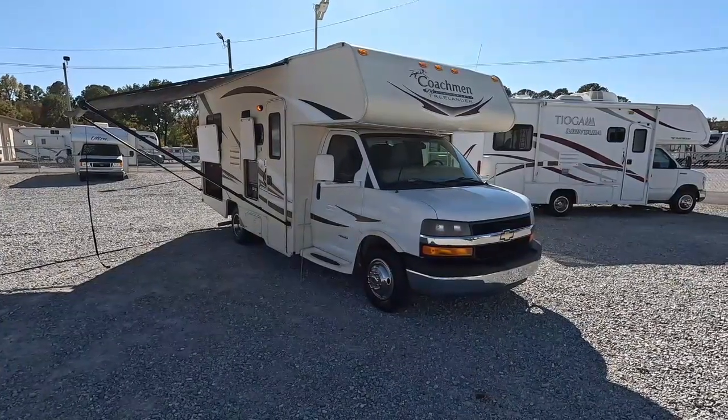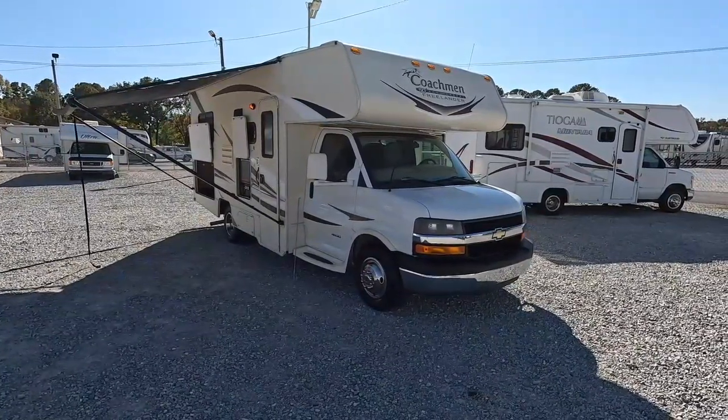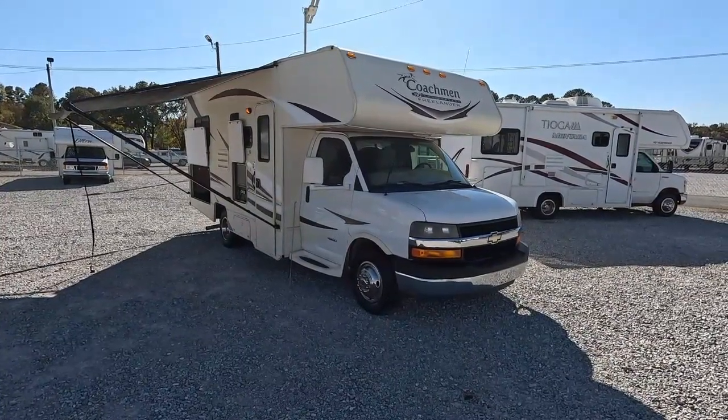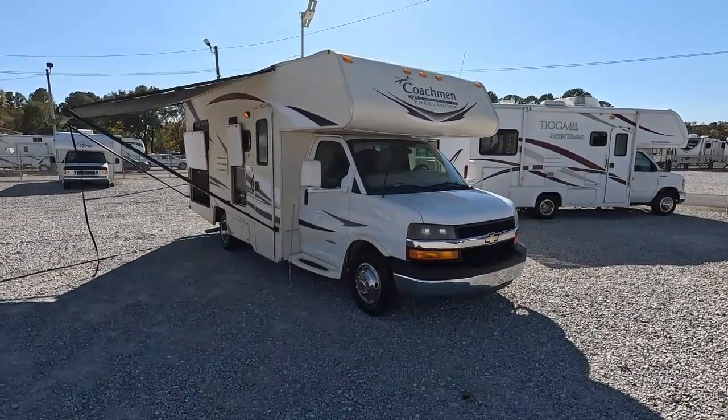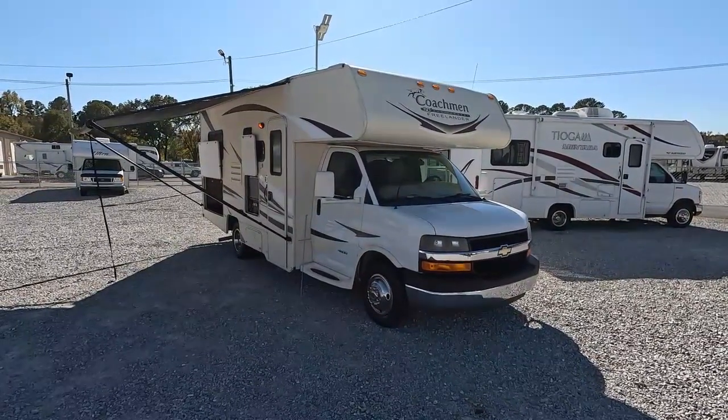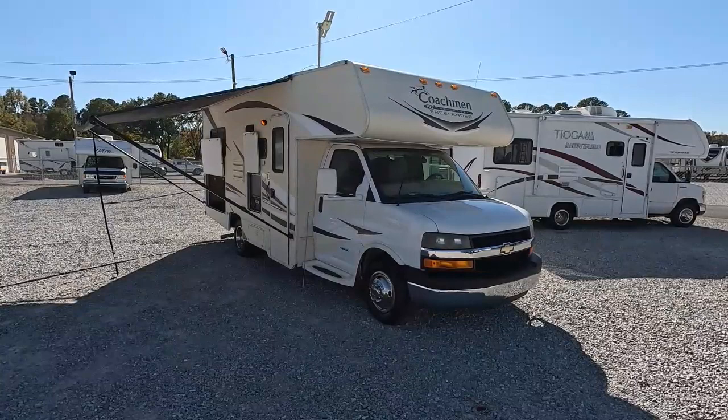Good afternoon, folks. Big Bo with RVs with Big Bo at Parkway RV Center. I feel like doing a Class C today. We got one in that I know a lot of people are looking for, and that's a nice, small, no-slide Class C with low miles.